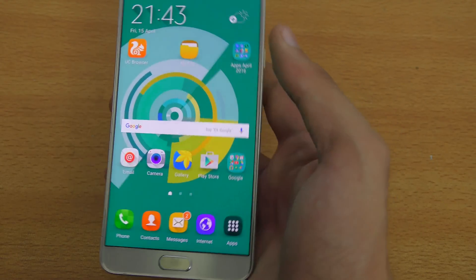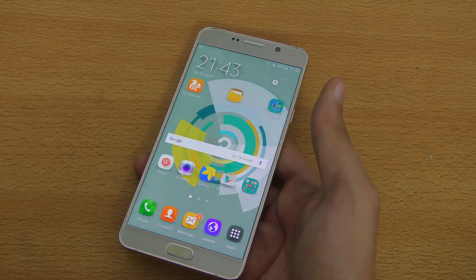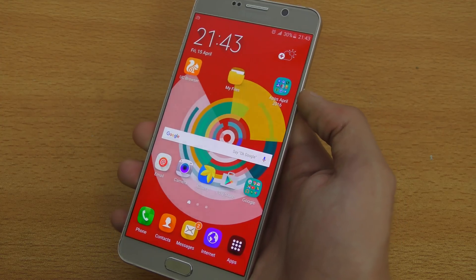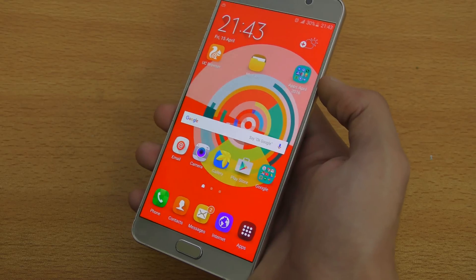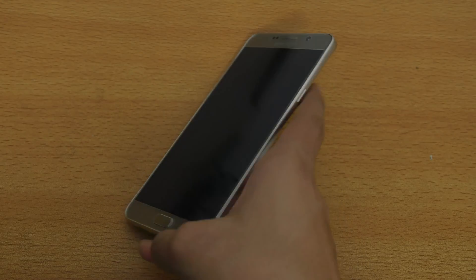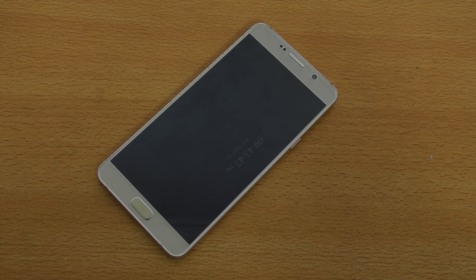Those are the best apps for April 2016. I tried this format out for the first time — I don't usually make app-related videos, but I did. I might make more videos like this every month, so let me know if you enjoyed it. I'm also thinking about making a best games for Android 2016 video. Thank you so much for watching, I hope you enjoyed it, and I'll see you in the next one — peace out.